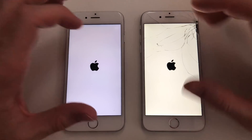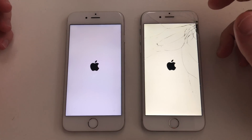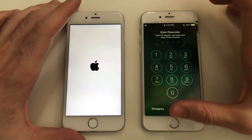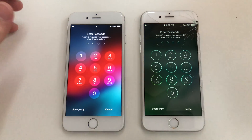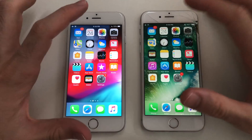Let's see which one will be faster. Usually iOS 10 is faster than iOS 12. This is only the second beta. iOS 10 is actually super fast. Waiting for iOS 12 beta 2 to boot up — and here comes iOS 12 beta 2, so about a three to four second difference. Both phones have nothing running in the background.